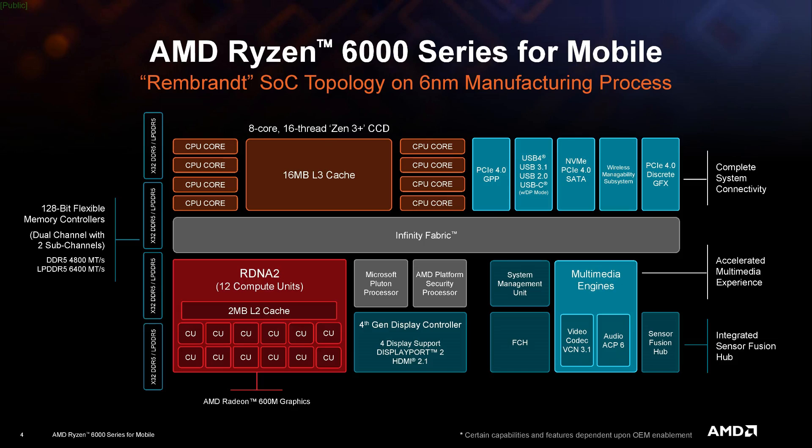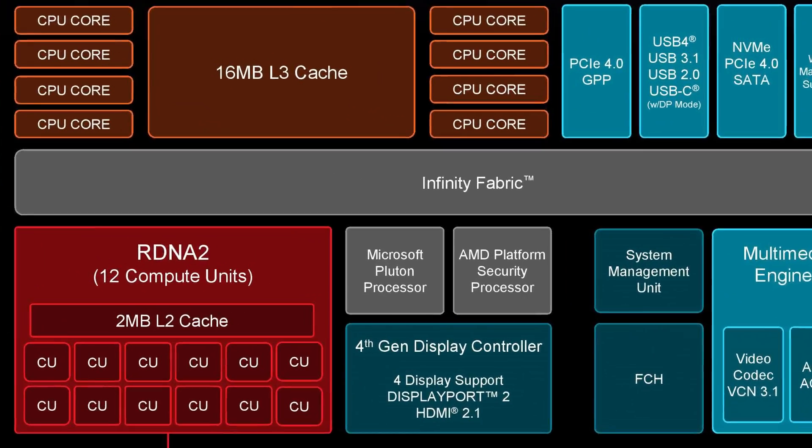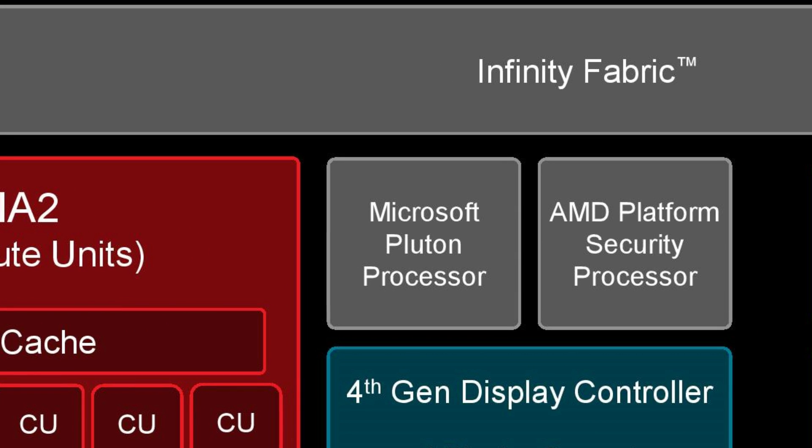AMD was present but didn't present anything new. One talk was on the Instinct MI200 series of enterprise and HPC GPUs — just a refresh of what we already know — and the talk on Ryzen 6000 mobile SoCs was also something we'd covered before. The most contentious part of the event was AMD's Ryzen 6000 Q&A, where the speaker absolutely refused to answer any questions from the audience. All the questions related to security and integration elements such as Pluton, but rather than stating he wouldn't answer, he just said it was outside the scope of the presentation — despite it clearly being part of one of the slides.